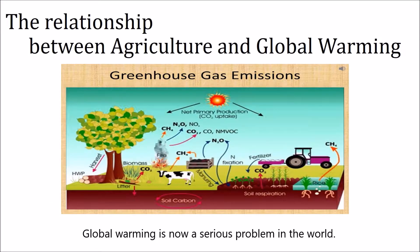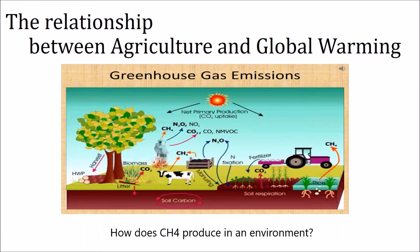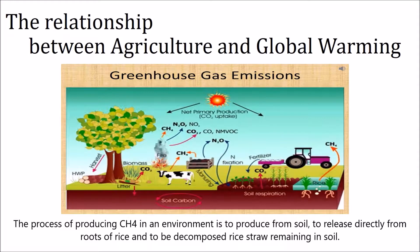Global warming is now a serious problem in the world. Greenhouse gas is not only CO2 but also CH4. Thus, we need to reduce the amount of not only CO2 but also CH4 to stop global warming. The process of producing CH4 in an environment is to produce from soil, to release directly from roots of rice, and to be decomposed rice straw remaining in soil.